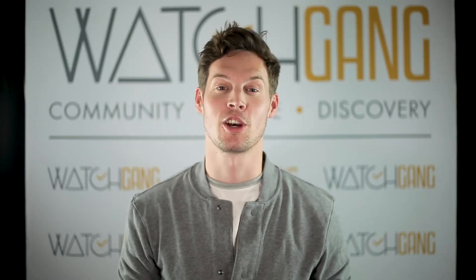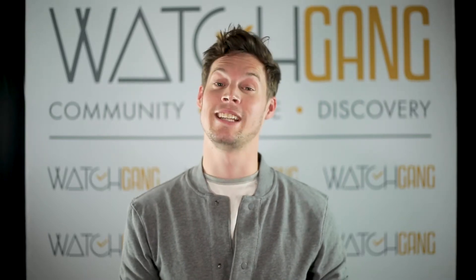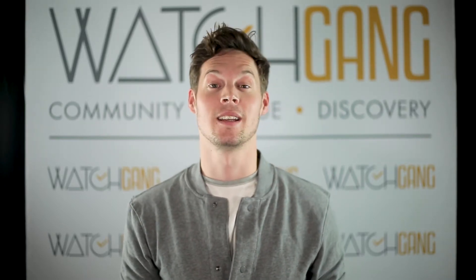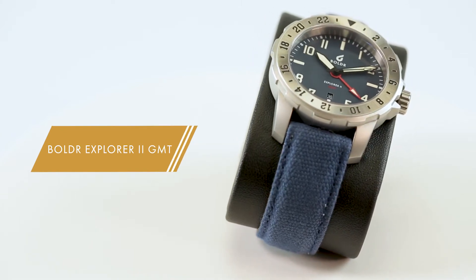Hey guys, Sam from Watch Gang here to talk about my favorite black tier watch from April 2018. For those of you who may already be familiar with my personal collection, you may already have a good guess as to what it's going to be — and you're absolutely right. It is the Boulder Explorer II GMT in Midnight Blue.